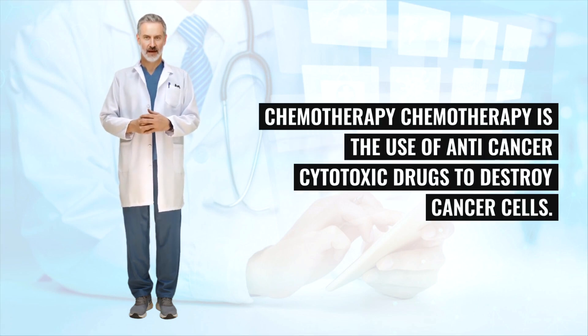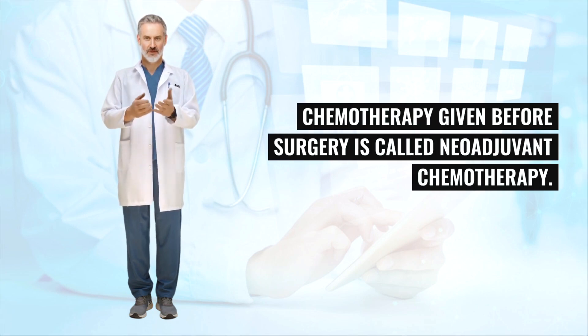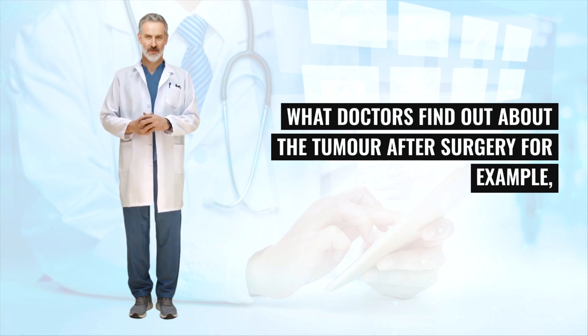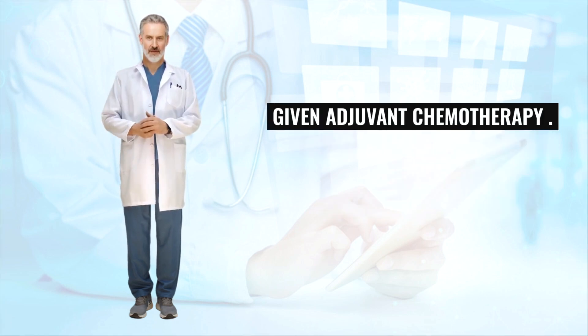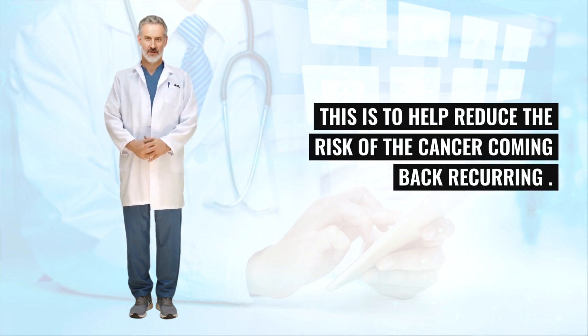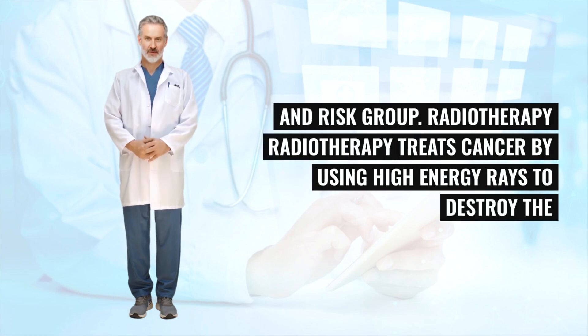Chemotherapy is the use of anti-cancer cytotoxic drugs to destroy cancer cells, usually given as an injection or drip into a vein intravenously. Chemotherapy given before surgery is called neoadjuvant chemotherapy. What doctors find out about the tumor after surgery — how the cells look under the microscope and how far the cancer has spread — helps them decide whether additional adjuvant chemotherapy should be given, to help reduce the risk of the cancer recurring. This chemotherapy may be given as inpatient or outpatient depending on tumor staging and risk group.